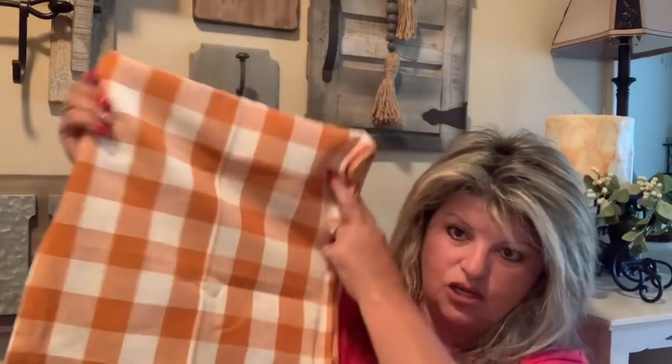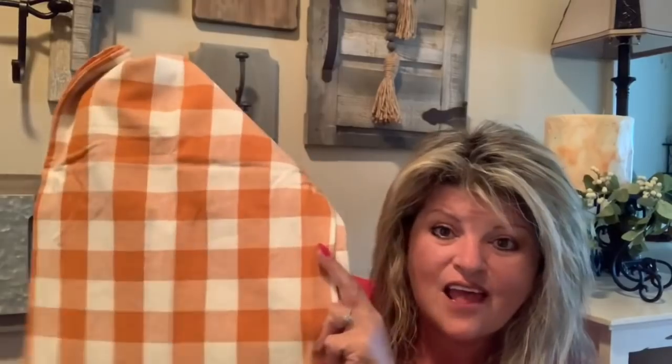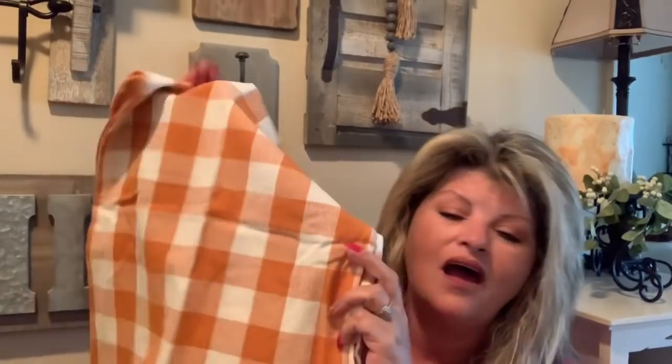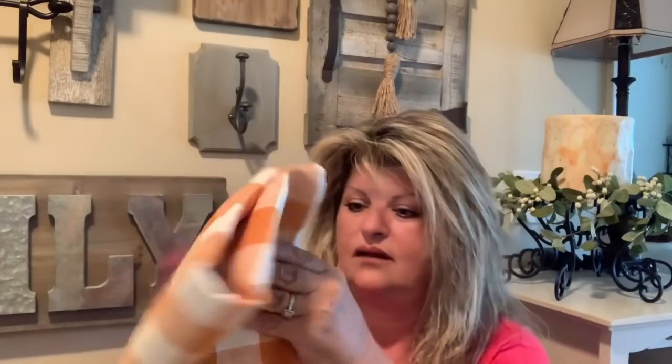I was on Amazon looking for a table runner and I found this gorgeous 'pumpkin spice' colored runner — it's much more appropriate for fall than plain orange, and it has a little fringe. I also got some napkins to match — they're on the way. I might use the runner on my table or on my entertainment center. It was around $9.99.